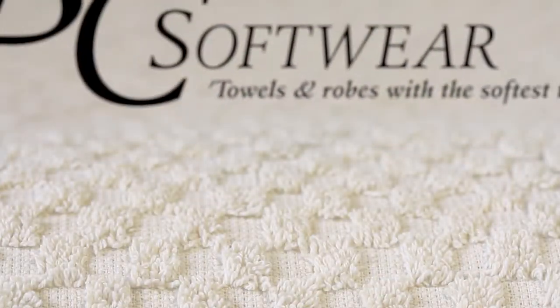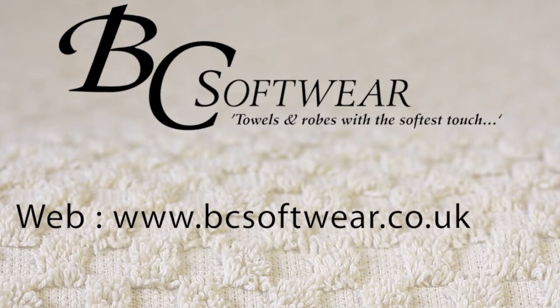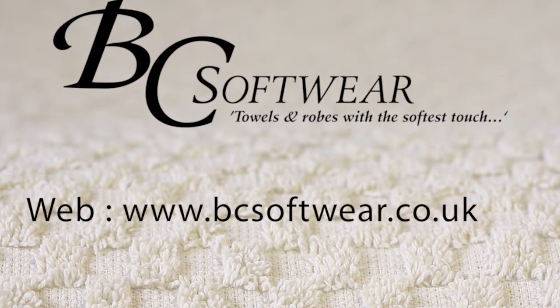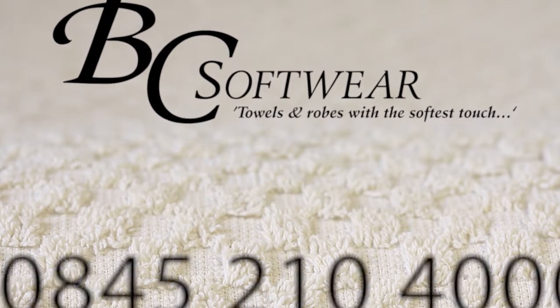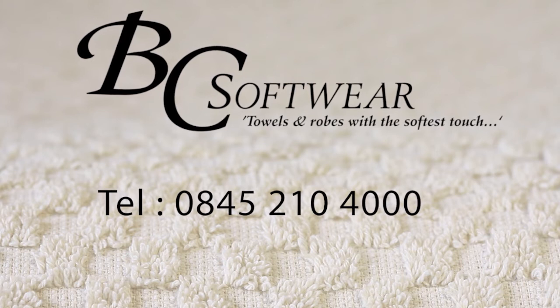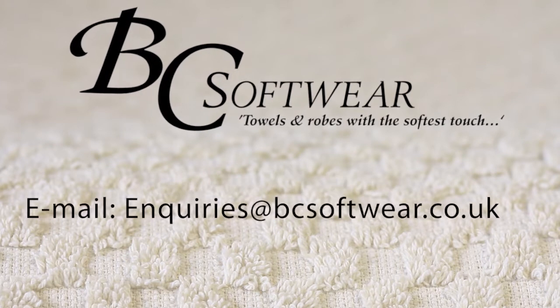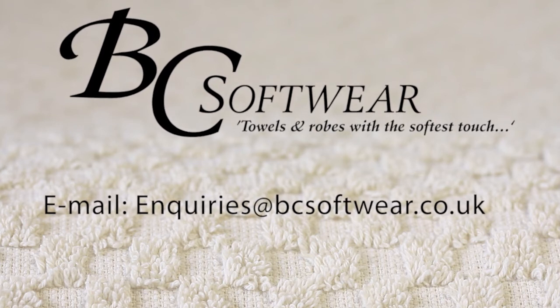BC Software — towels and robes with the softest touch. For more information, please visit our website at www.bcsoftware.co.uk, or get in touch. Call 0845 210 4000 or email your enquiry to enquiries@bcsoftware.co.uk.